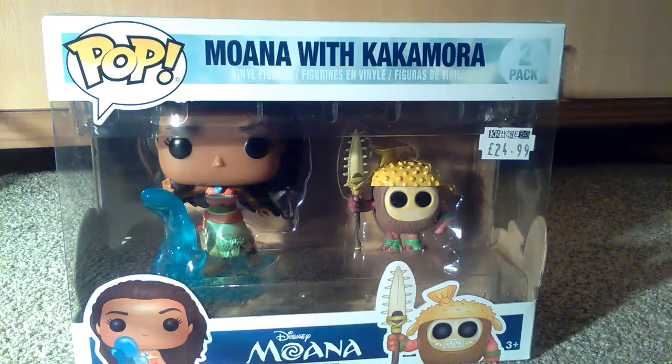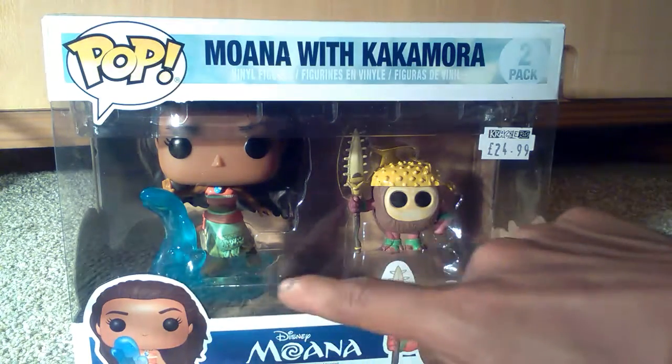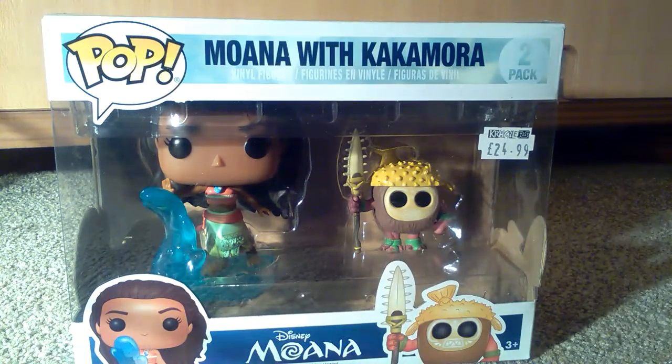I'm not going to say any more about the movie in case people want to watch it. If you have seen it, please let me know what you think in the comment section down below. One thing I was told as well is you can't get this version of Moana unless you buy it in this two-pack with the water, so yeah, that's pretty cool.